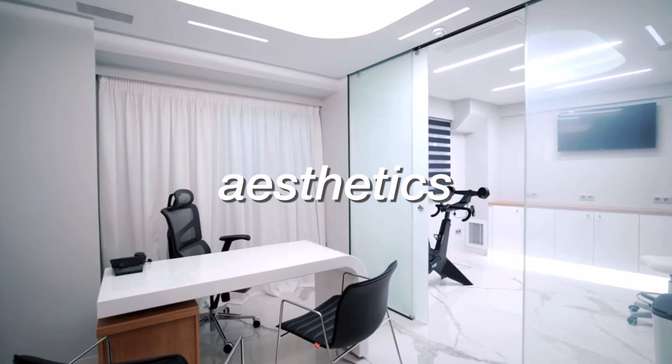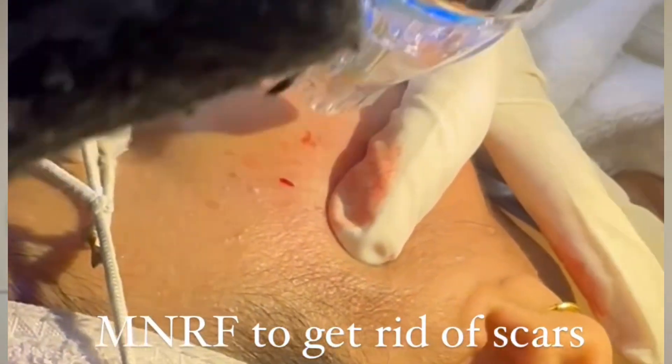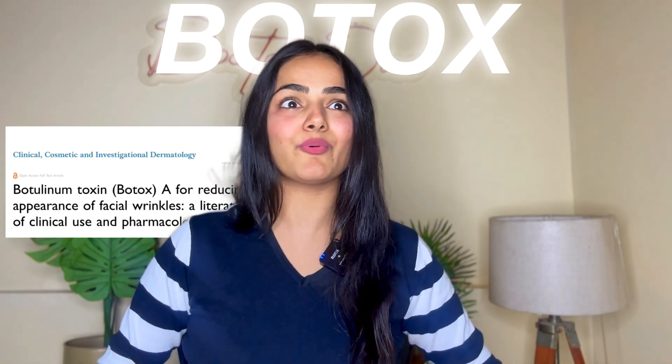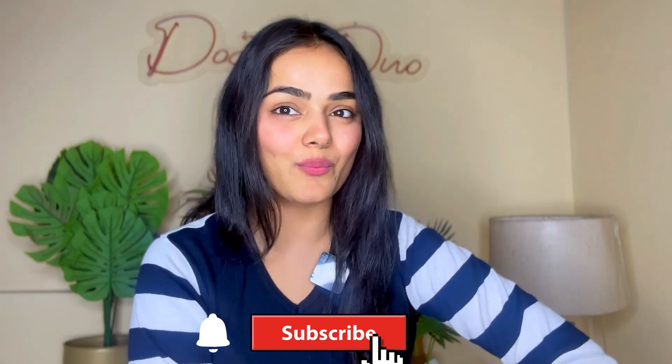Ever since I was sure that I want to do dermatology, the only major thing which attracted me was that I have to go into aesthetics, into the cosmetic industry. And now I am working on it, practicing it, learning new things. I learned Botox, which I think the whole world knows about — and if you don't, stay tuned for the video. Hi everyone, I am Dr. Kanaka and welcome back to Dr. Duo.